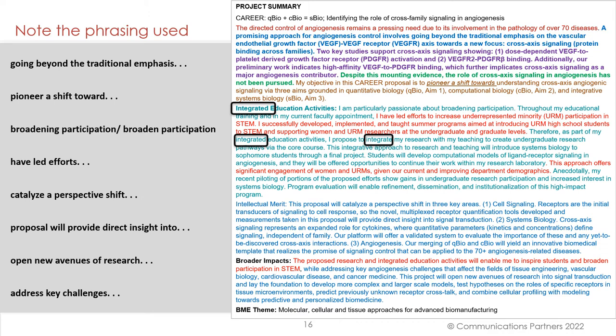Note the phrasing used in this submission: 'going beyond the traditional emphasis,' 'pioneering a shift toward,' 'broadening participation,' 'have led efforts,' 'catalyze a perspective shift,' 'proposal will provide direct insight into,' 'open new avenues of research,' 'address key challenges.' Those are the kinds of phrases that you can use as well in your submission, no matter what the science, engineering, or technical discipline you're in.